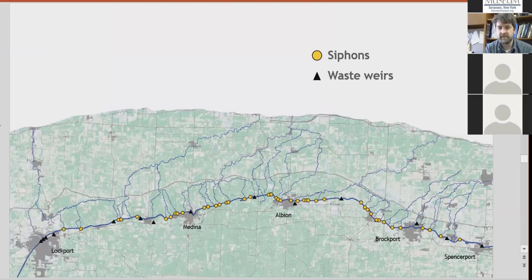To give a sense of the magnitude of this infrastructure: a map between Lockport and Spencerport shows yellow dots for siphon locations — information gathered mostly by biking the distance and marking GPS locations — black triangles for waste weir locations, and blue lines for all the streams that receive water from the canal. This gives a good sense of the degree to which the hydrology of the north-flowing streams north of the canal depends on canal water.